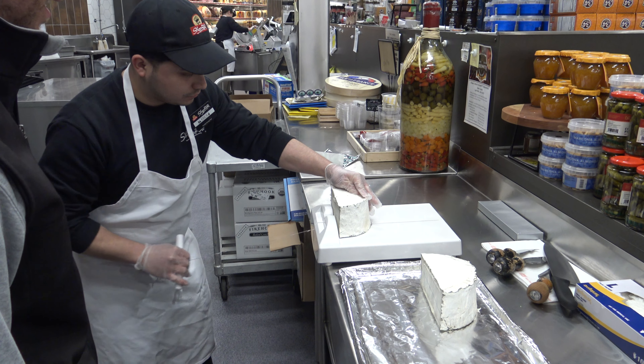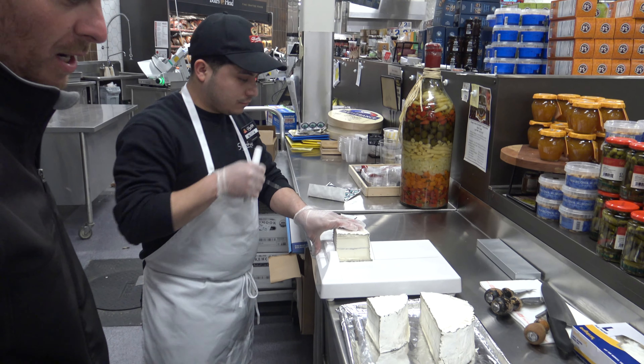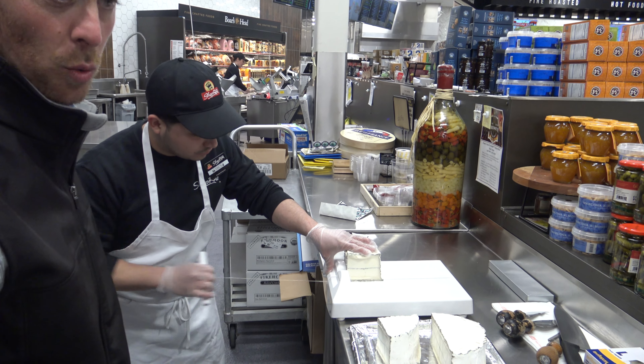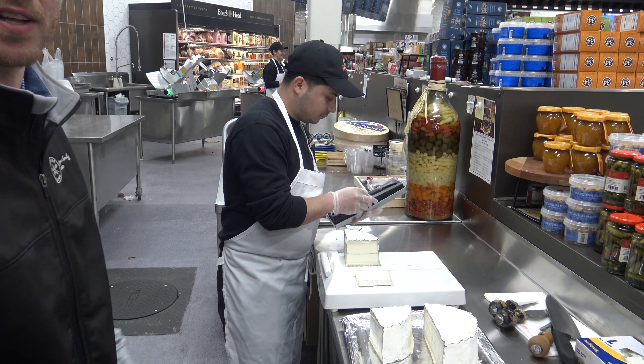Look at that cutter — that's amazing, so precise. Now you know the customer could walk right up here and talk to Eric, and he'll cut you as big or as small a piece of cheese as you want, and kind of guide you on how to build your cheese board if you're having people over.